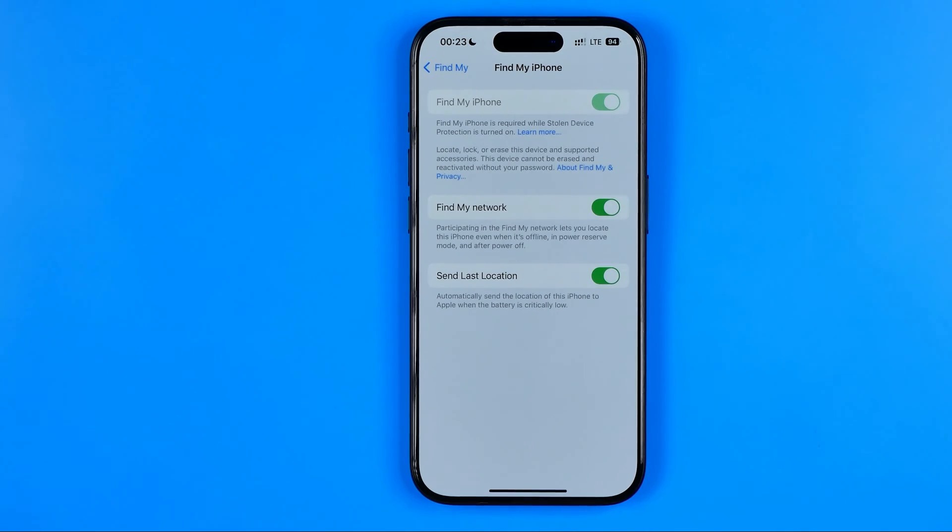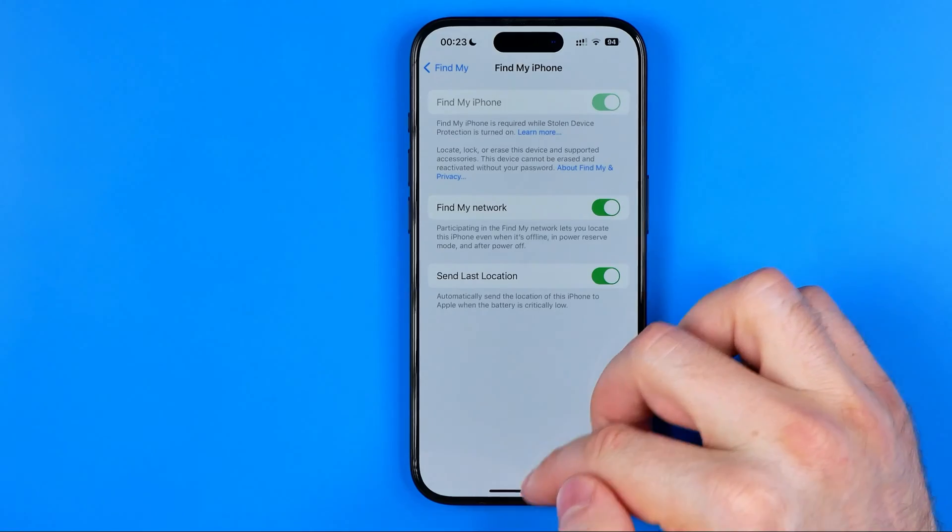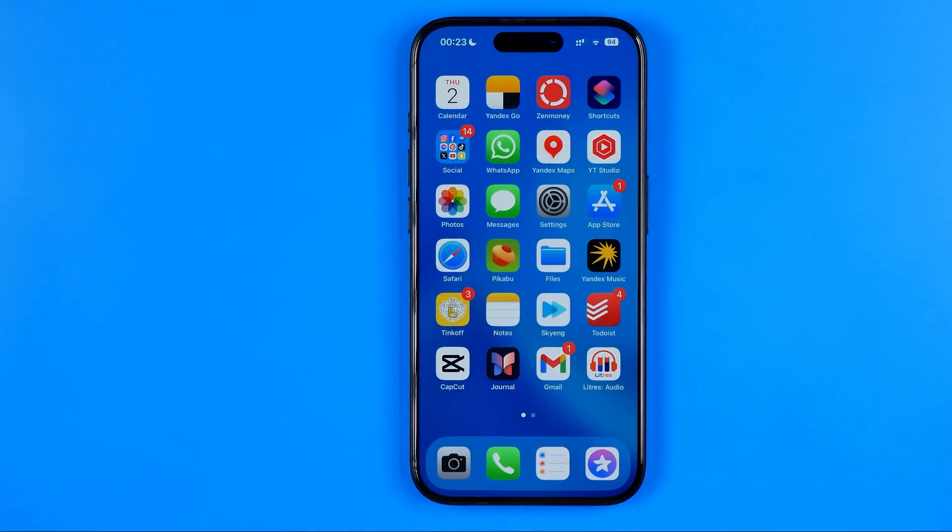Once it is activated, participating in the Find My network lets you locate this iPhone even when it is offline, in power reserve mode, and after power off. That's it — if this video was helpful for you, don't forget to hit the like button.